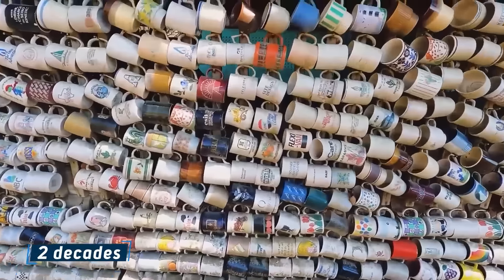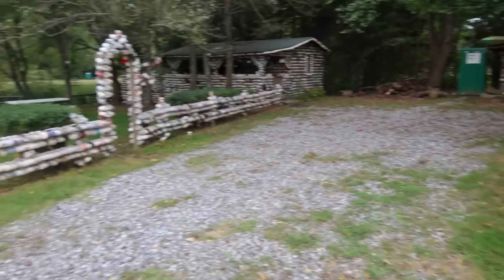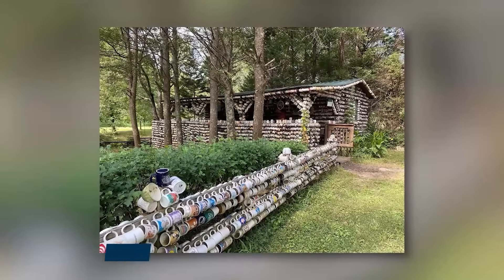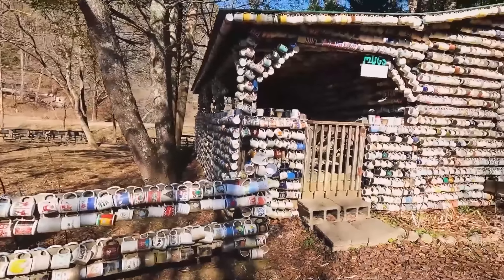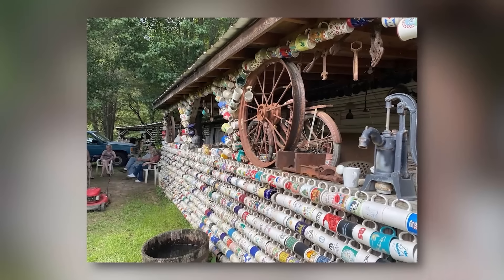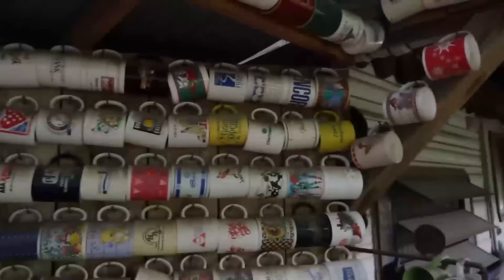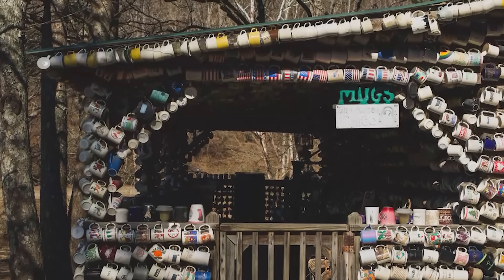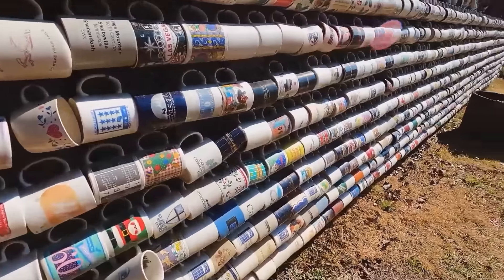For over two decades, the Sisks have transformed their humble abode into a mesmerizing spectacle, adorning its fence and facade with an astounding collection of over 25,000 mugs. The couple's daily dilemma is one most would envy: which of their countless cups will cradle their morning brew? This ever-growing exhibition isn't just a personal indulgence — the Sisks warmly invite visitors to contribute their own mugs, allowing strangers to become part of this living, evolving artwork. It's a community-driven masterpiece that continues to expand with each passing day.